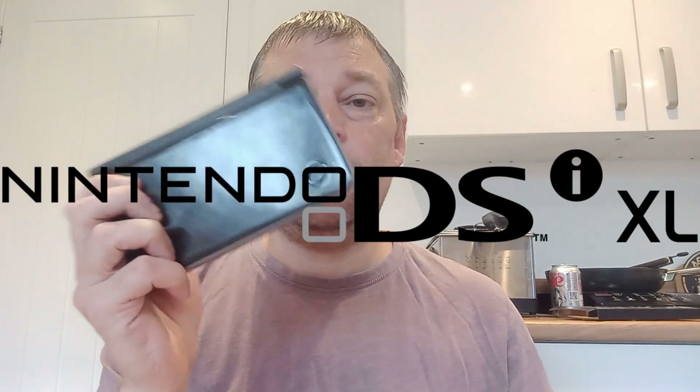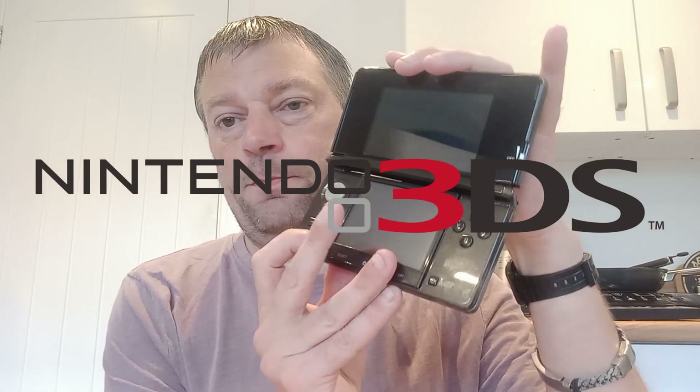Hi and welcome to another gaming video. In today's video I want to say that this console is better than this console. This is a DSi XL — actually this is a DSi LL, but it's just a Japanese XL — and this is a Nintendo 3DS. And I would go as far as saying that this console is better than this one.